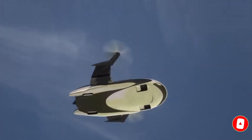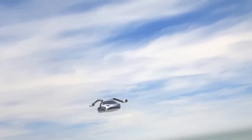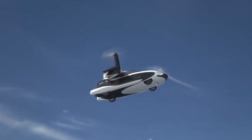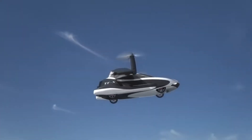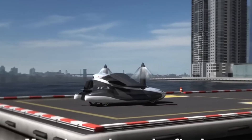Its compact design allows it to fit in a standard garage, making it practical for urban use. With an estimated range of 500 miles, the TFX aims to offer an environmentally friendly alternative to conventional transportation, marking a significant step towards the future of personal mobility.